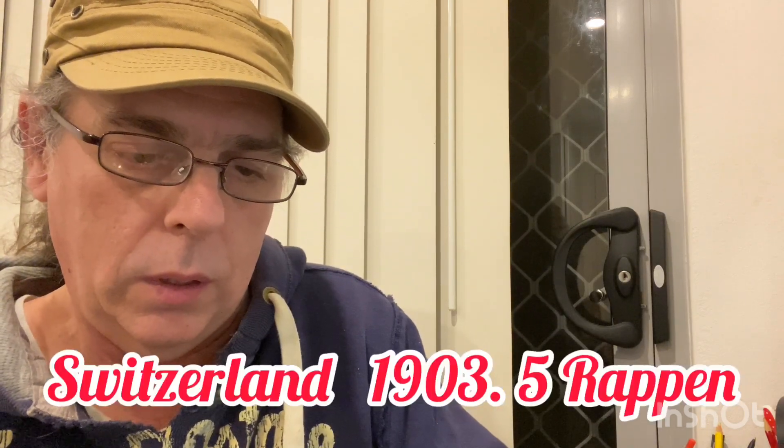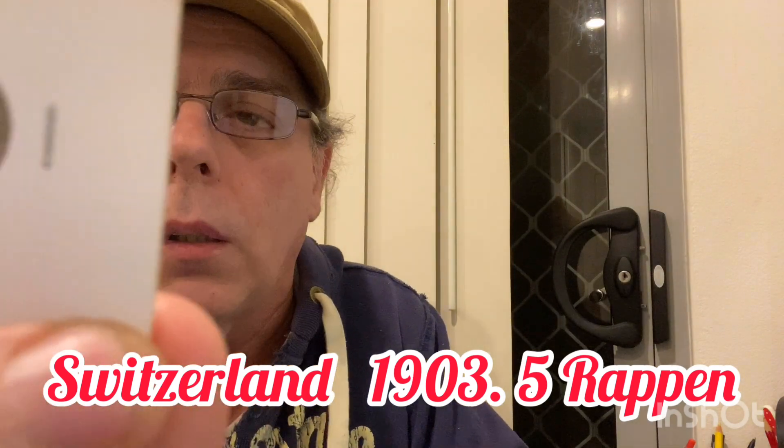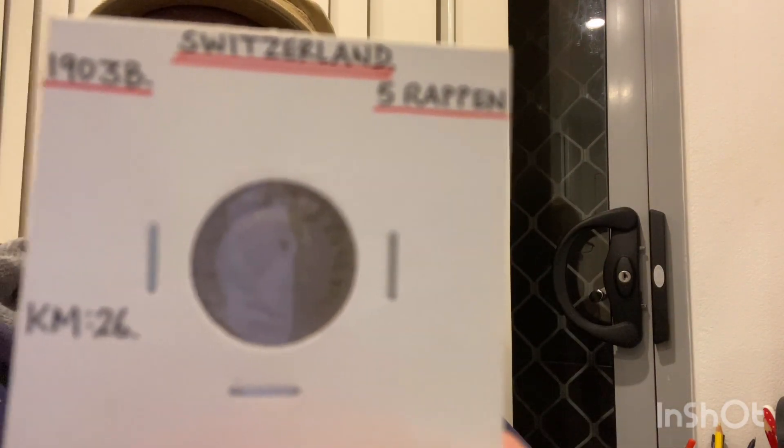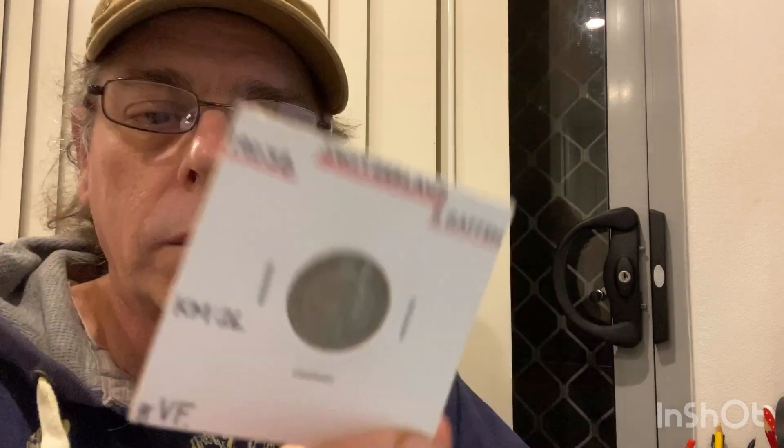Next we go to Switzerland 1903 — five rappen in very fine condition. And that's the other side there.